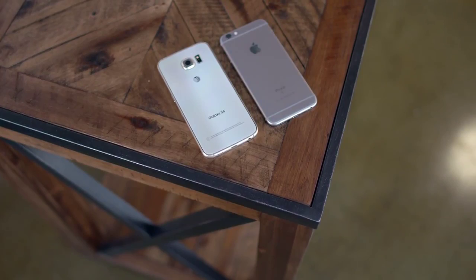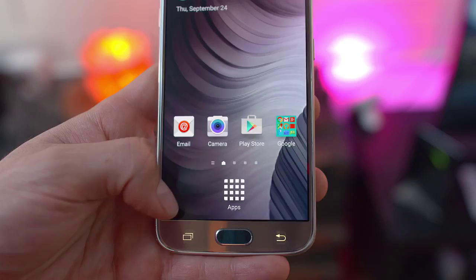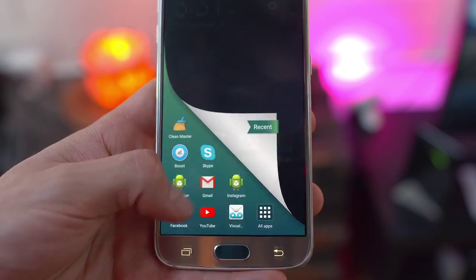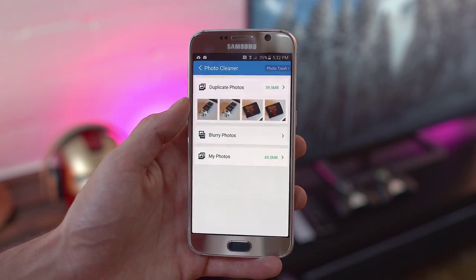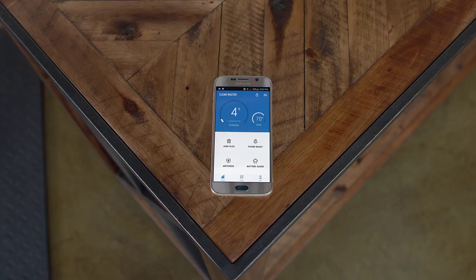Now before we wrap things up, I wanna give a huge shout-out to Clean Master for making this video possible. That slick swiping shortcut you saw earlier in the video is actually their iSwipe feature, which gives you quick access to your favorite apps, recent apps, and more. What I found really useful was the integrated photo cleaner, which will sift through duplicate photos, blurry shots, and screenshots so you can free up extra space. On top of that, there's also a built-in battery saver, the ability to hide apps, and to free up memory. It's free in the Play Store, so make sure you guys check out the link down in the description.